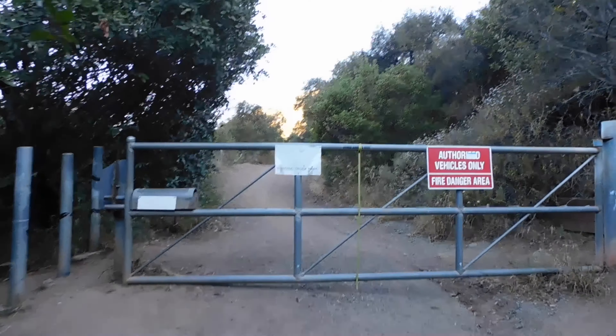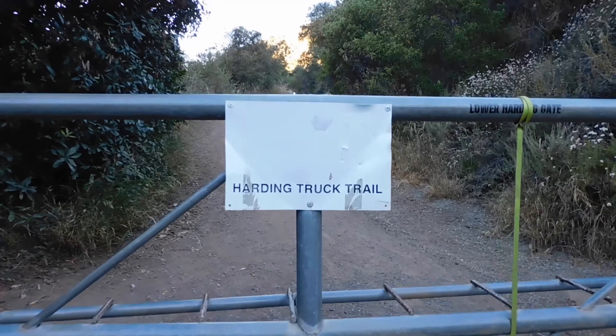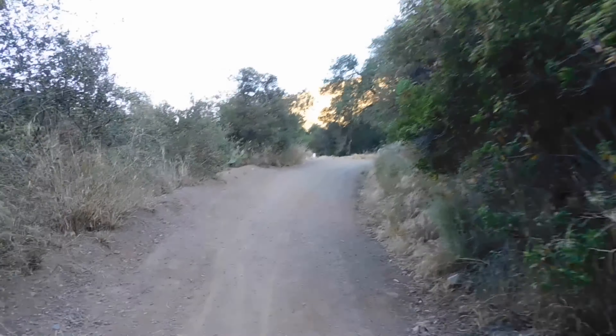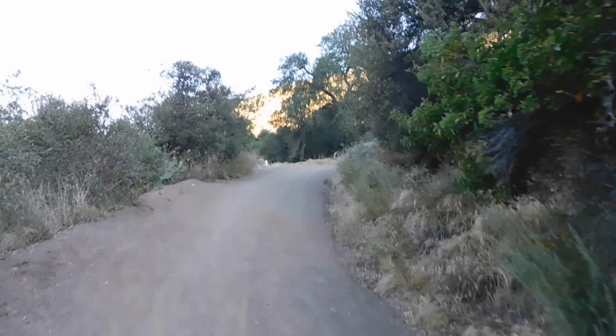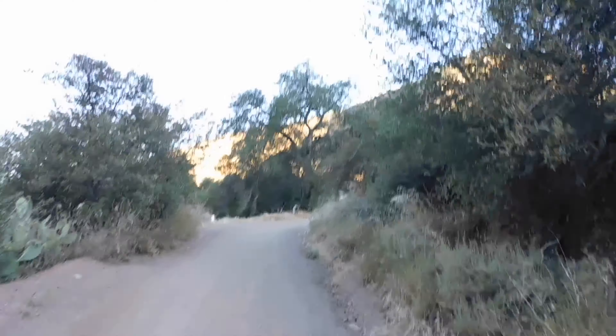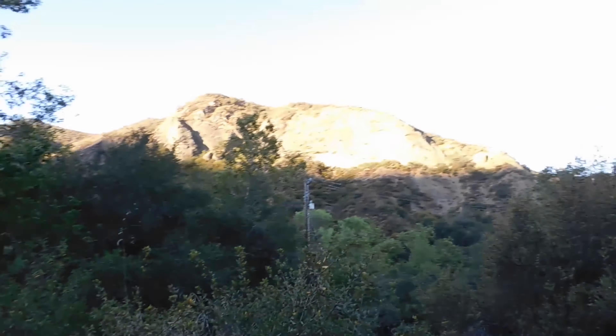Starting on the service road, we're going to follow Harding truck trail. The service road is pretty easy, going slightly uphill. It's an overcast day — not cold but not yet very hot. The sun is already coming out.